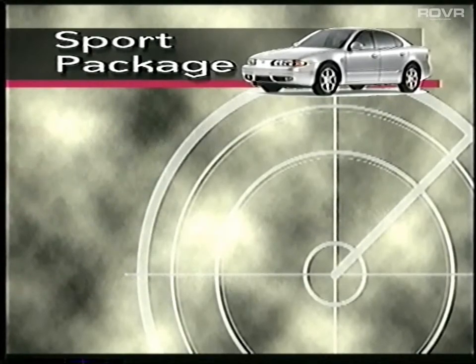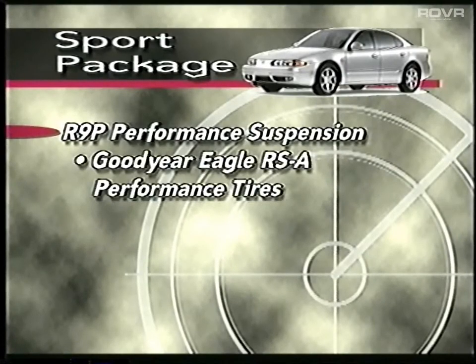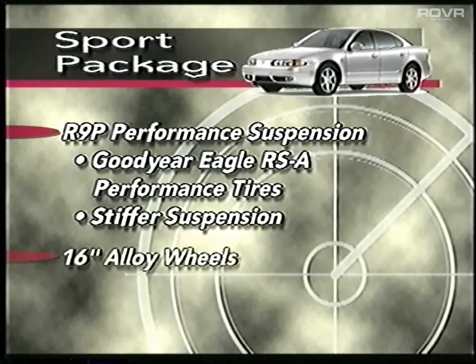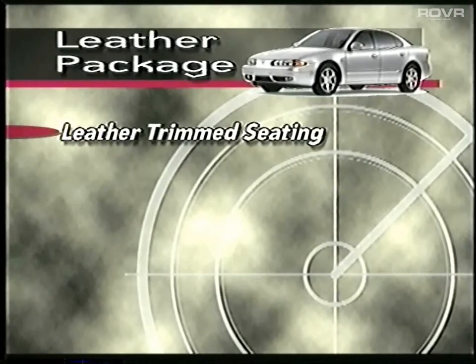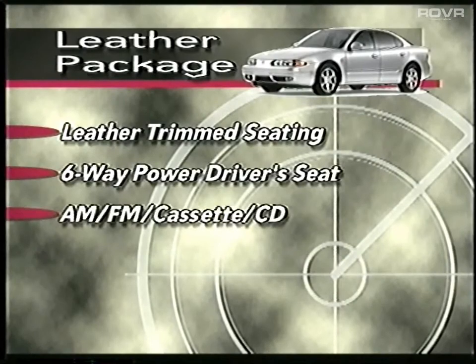The sport package is a new package. It includes the R9P performance suspension, which was previously only offered on Alero GLS. This includes Goodyear Eagle RSA performance radial tires and a slightly stiffer suspension. The sport package also includes 16-inch alloy wheels and a rear deck lid spoiler. Another new package is the leather package. It includes leather-trimmed seating areas, a six-way power driver's seat, and the combination AM-FM cassette CD player. This package is not available on the GL3.